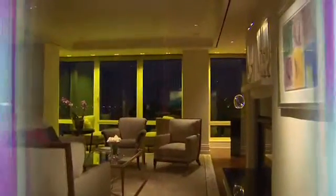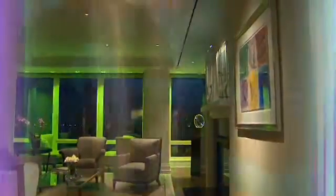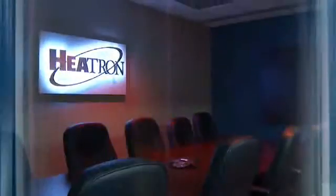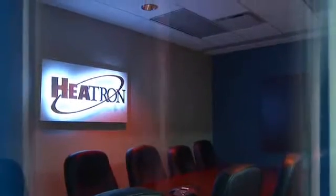Renaissance Lighting is changing the way architects and lighting designers look at solid state lighting. We chose Renaissance over other lights because we don't think there's any other product on the market that is more flexible, more high-end looking, or has a greater appearance than the Renaissance lights.